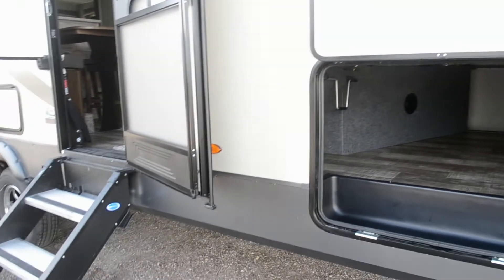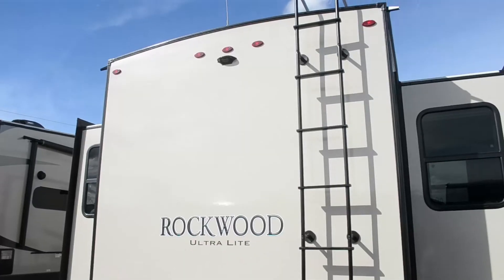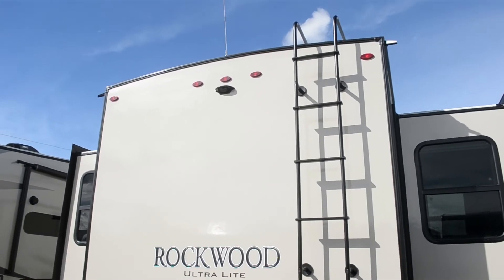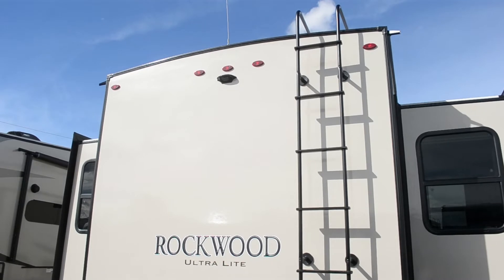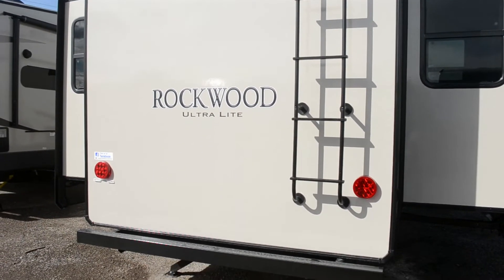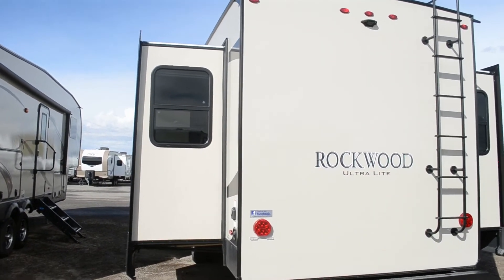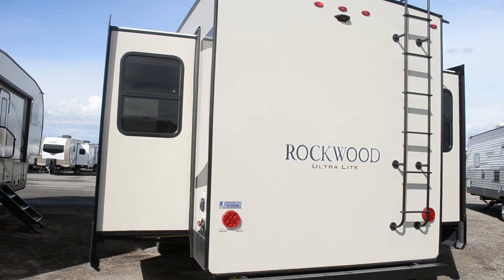Because it does have an enclosed underbelly, it is considered a four-season camper. This particular trailer has four slides, one of which you can see here. This fifth wheel is wired for a backup camera and includes a Wi-Fi booster, which can really help with your Wi-Fi if you're stuck in the back of a campground. You can see the other living room slide here.